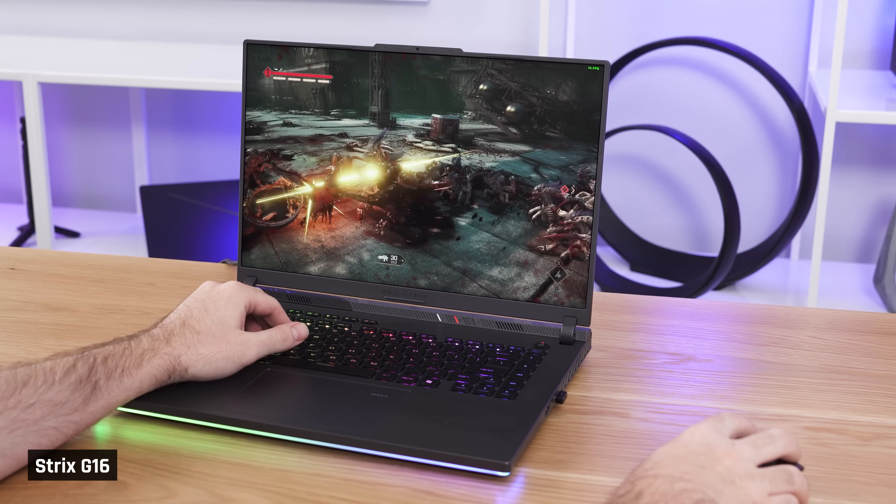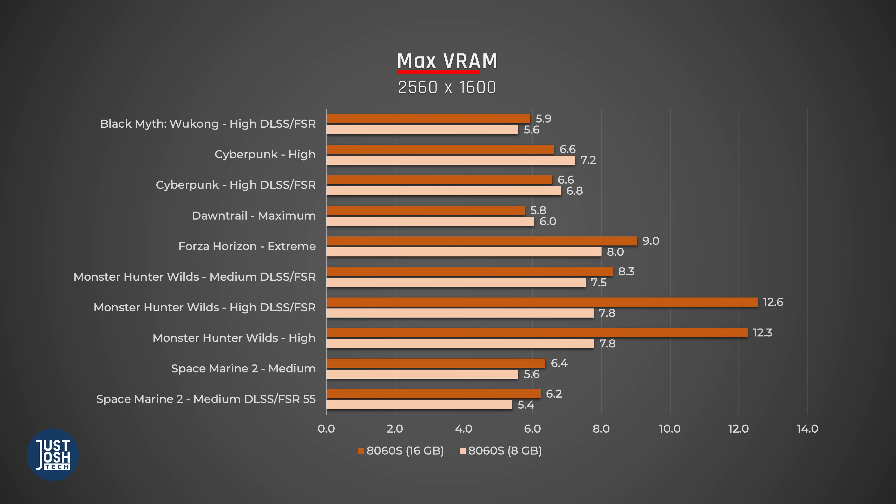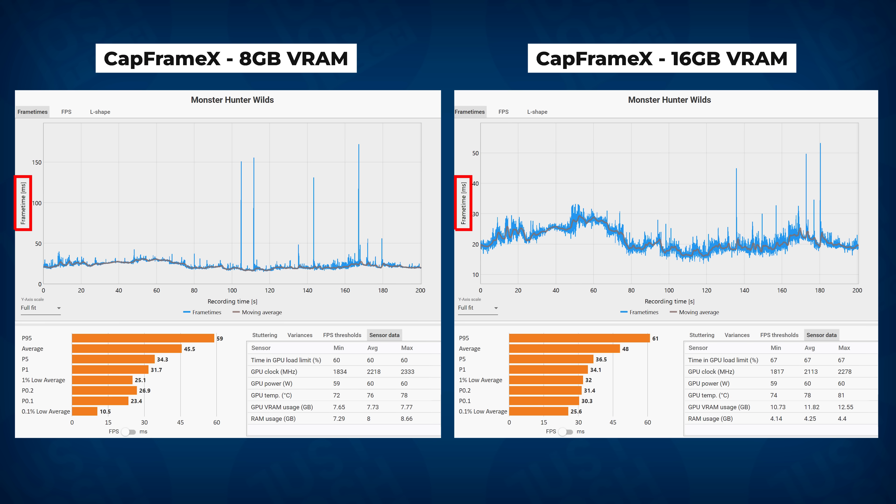I really can't stress enough how important 1% lows are. Say you're in a big fight with lots of effects going on and your frame rate suddenly drops — it's going to make your experience pretty miserable. Looking at VRAM usage during our tests, no surprises: the games that saw big drops in 1% lows are the ones using more than 8GB of VRAM. Forza Horizon at 9GB, Monster Hunter Wilds at over 12GB on high settings. Cyberpunk on high settings also gets quite close to 8GB. If we look at frame time spikes on Monster Hunter Wilds where we are most VRAM constrained, you can see significantly higher spikes on 8GB than on 16 — over 100 milliseconds.